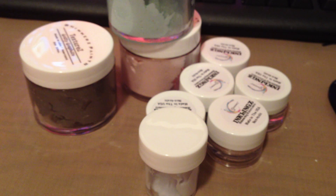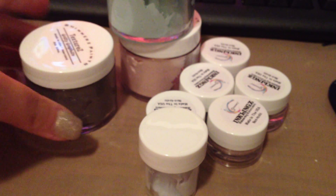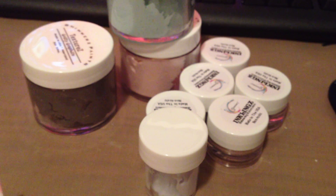What you're looking at here is an order I placed through Shimmers. They have really great mixed media products, so I got some of the textures.